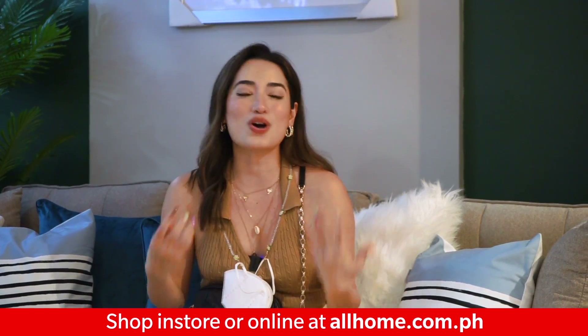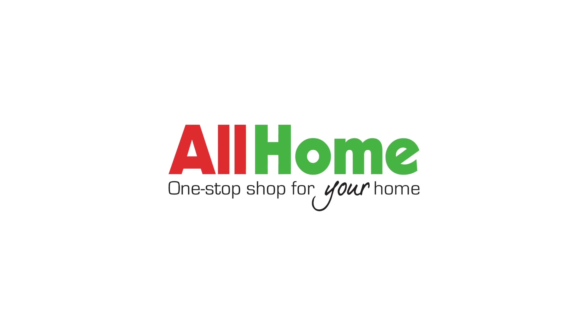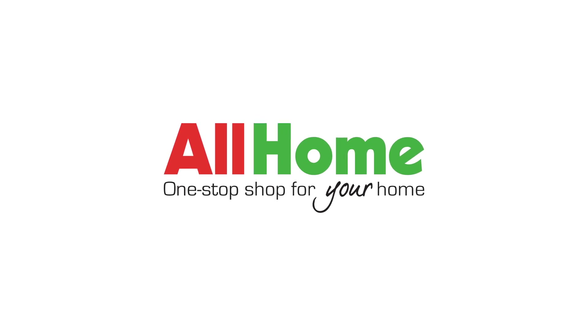I may have gone a little overboard, but you can't help it with the blowout sale they have. The prices are just so irresistible. Definitely great prices, and if you guys want to take advantage, don't forget to drop by All Homes WCC branch here in Shaw Boulevard, Mandaluyong — I'll see you guys here!